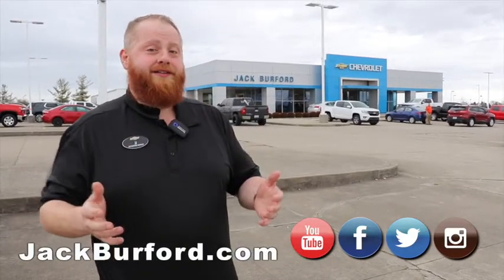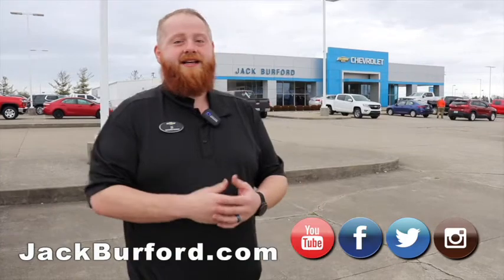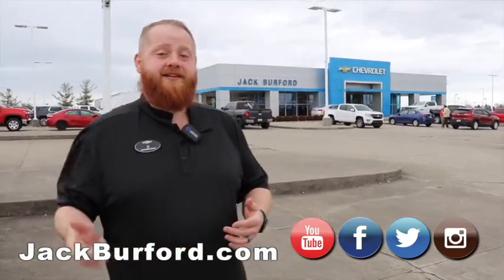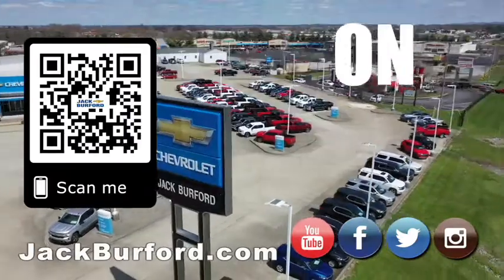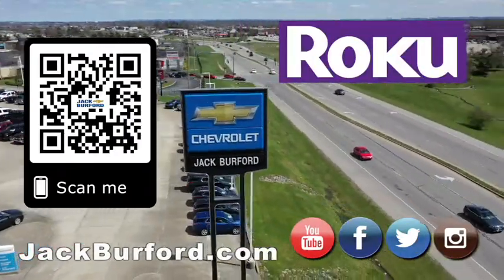We know you need a vehicle — you wouldn't be checking us out if you didn't. Come see us at 819 Eastern Bypass. Check us out at jackburford.com, all the social medias — Facebook, Twitter, and Instagram — and don't forget YouTube, subscribe to us on there. You all have a great day. Why would you buy a vehicle anywhere else? Make sure to visit us at jackburford.com and subscribe to our YouTube channel.